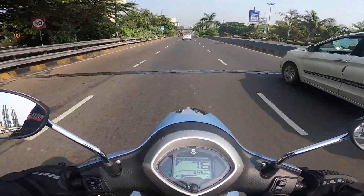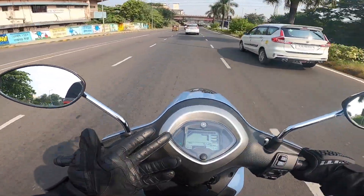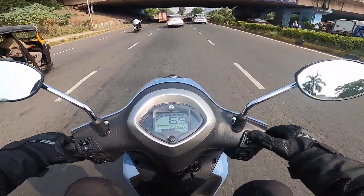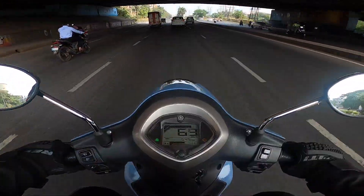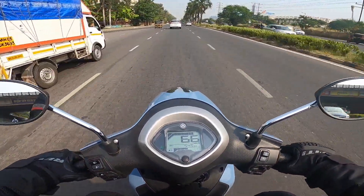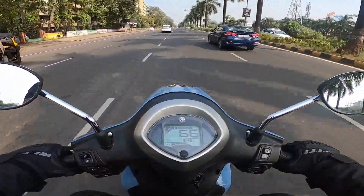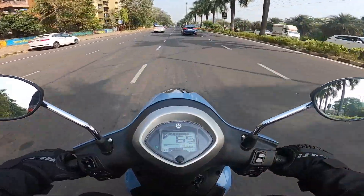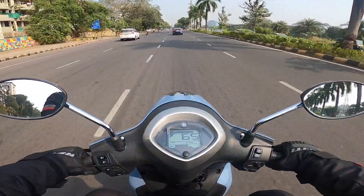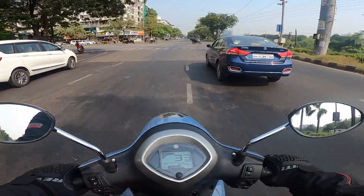If you find the auto start-stop functionality a little annoying when the feature is charged enough, and you don't want that interruption, you can use the switch to deactivate that feature so the scooter will not turn the engine off at a standstill. But I think everybody should just leave it on because you are saving fuel. And when you are buying such a product in this segment, you are concerned about mileage, aren't you?